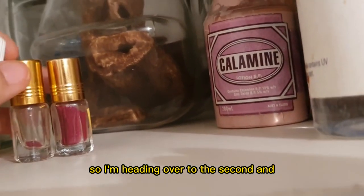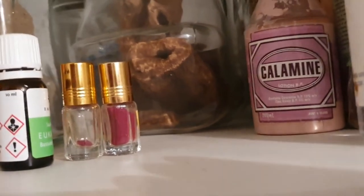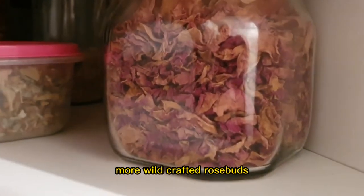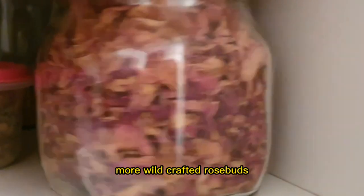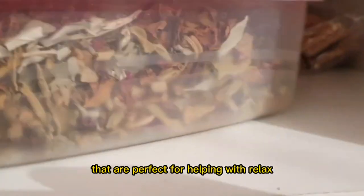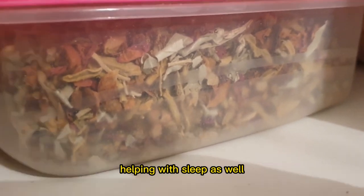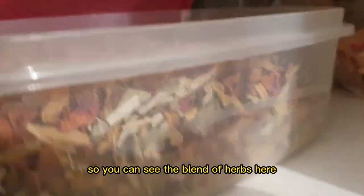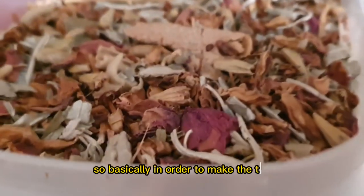I'm heading over to the second cabinet right over here. We have more wild-crafted rosebuds — plenty that have been dried. This is a sleepy tea, a combination of herbs that are perfect for helping with relaxing the nervous system and helping with sleep. To make the tea, we just get a teaspoon of this to one cup of boiled water and let it steep for about 5-10 minutes.